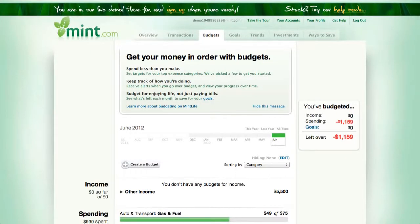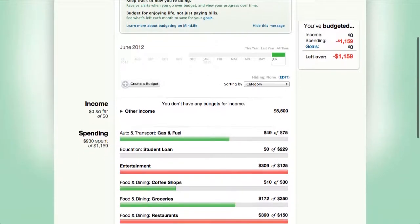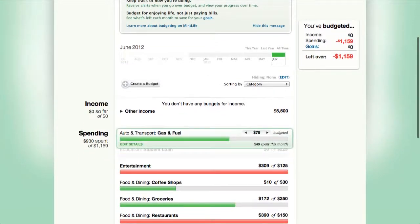Budgets give you a bird's eye view of your spending habits. Find out if you're spending more money this month on dining than previously. You can also make adjustments to your budgets from this webpage. For example, if you want to spend a little bit more money on fuel, you can adjust it accordingly.